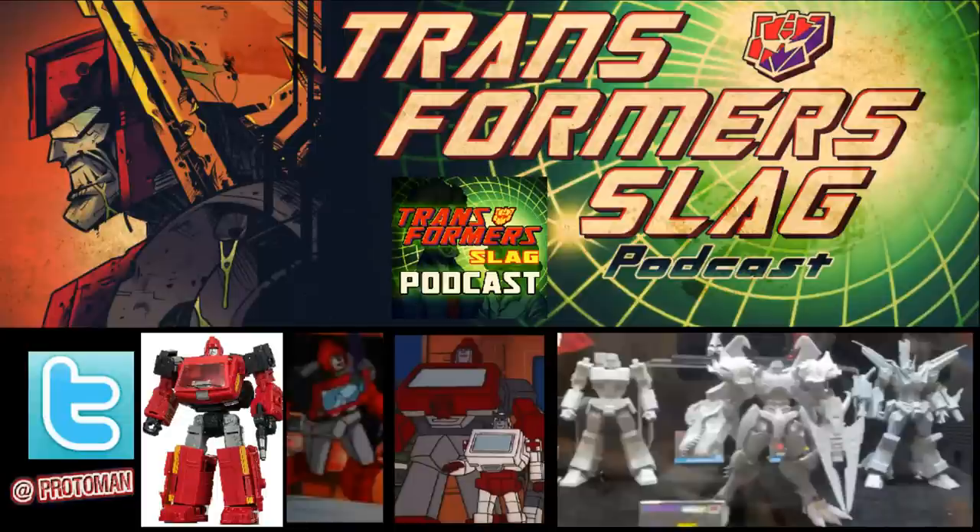In terms of the Transformers stuff, we finally got to see some brand new images and, more importantly, some in-hand prototypes of the brand new Flame Toys Furai model kits. We had a huge list that was put out by Furai model kits and Flame Toys — I want to say about four months ago — and finally we get to see some of those products in person.